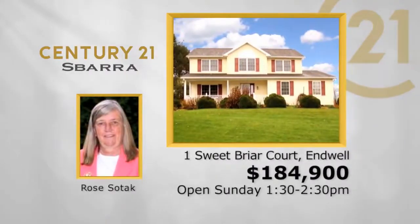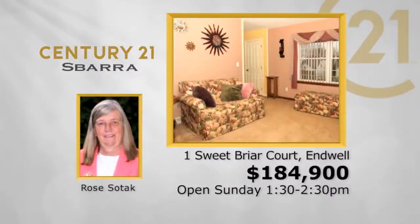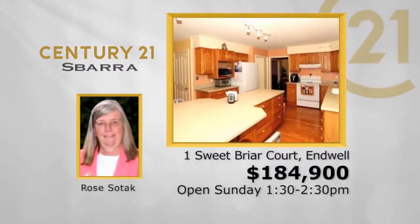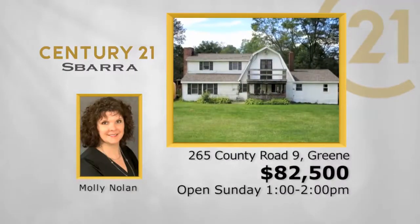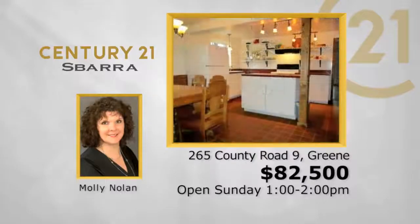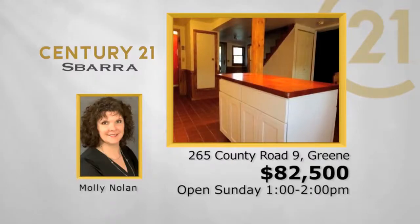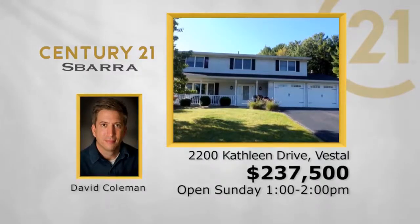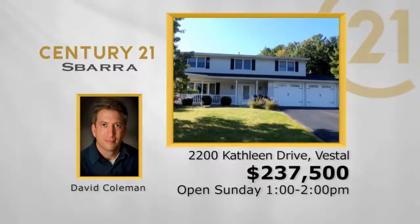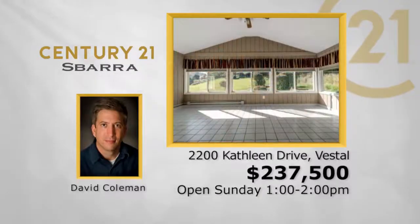One Sweet Briar Court in Endwell: four-bedroom, two-and-a-half bath, two-car garage, two-story, new price $184,900 — Sunday from 1:30 to 2:30 with Rose Sotac. 265 County Road 9 in Greene: three-bedroom, one-and-a-half bath, two-story, $82,500 — Sunday from one to two with Molly Nolan. 2200 Kathleen Drive in Vestal: four-bedroom, two-and-a-half bath, two-car garage, two-story, $237,500 — Sunday from one to two with David Coleman.